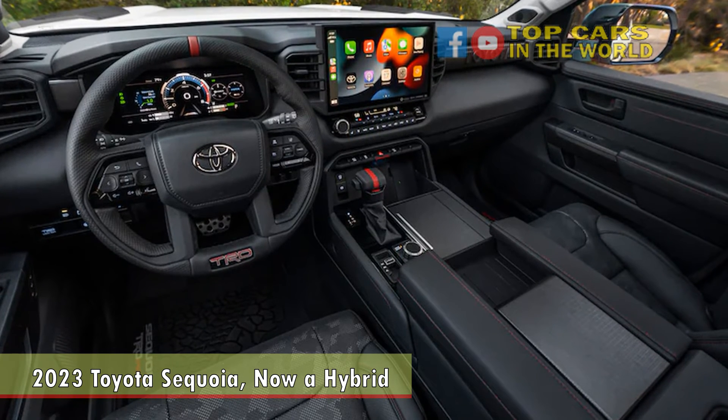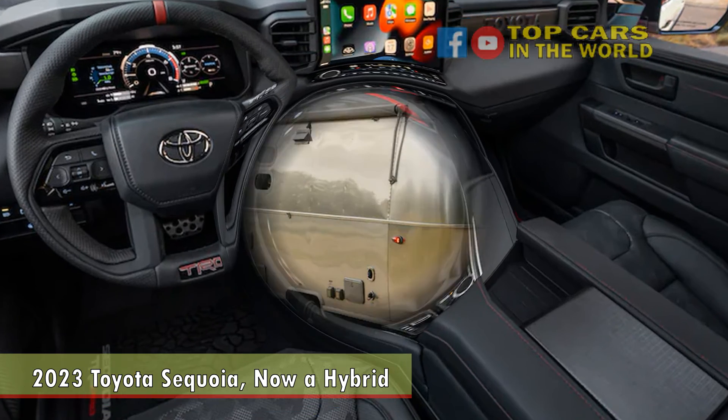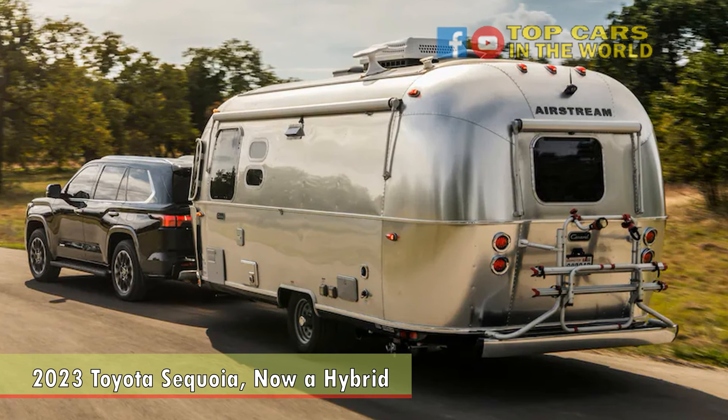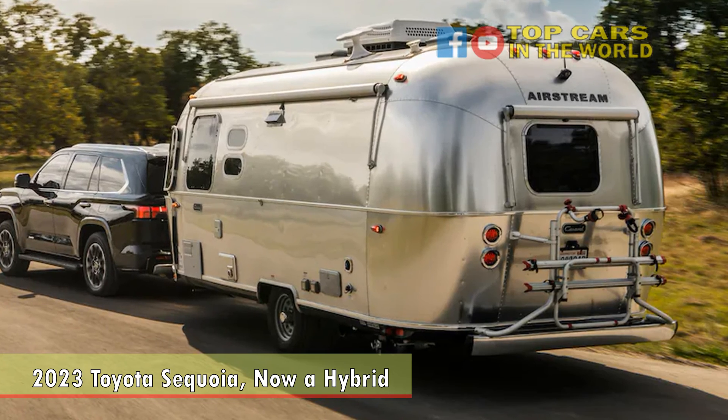We're looking forward to seeing how this modernized old tree branches into the full-size SUV space, which is now chock-full of relatively new contenders, including the recently redesigned Chevy Tahoe, GMC Yukon, Nissan Armada, and all-new Jeep Wagoneer. We'll see you next time.